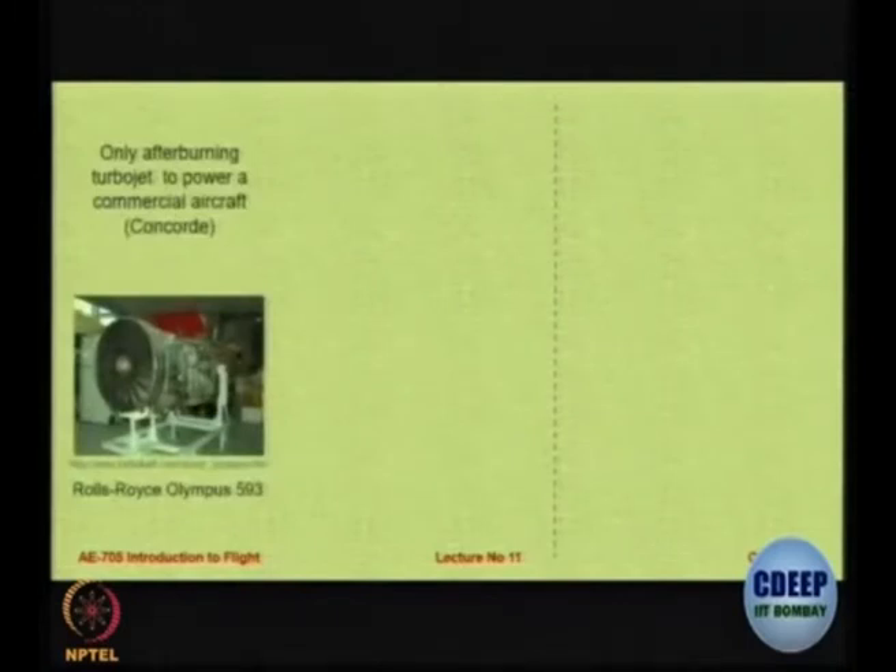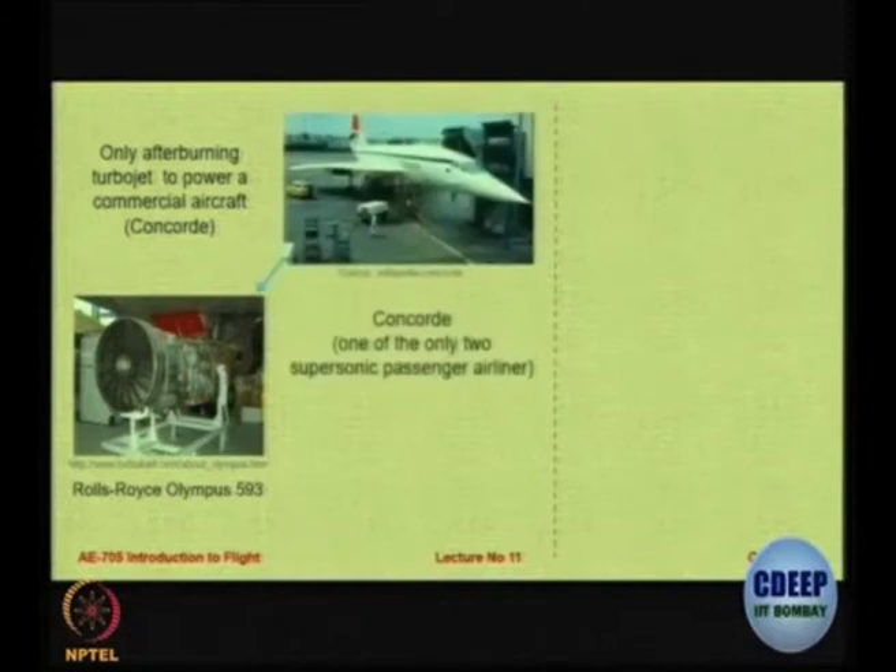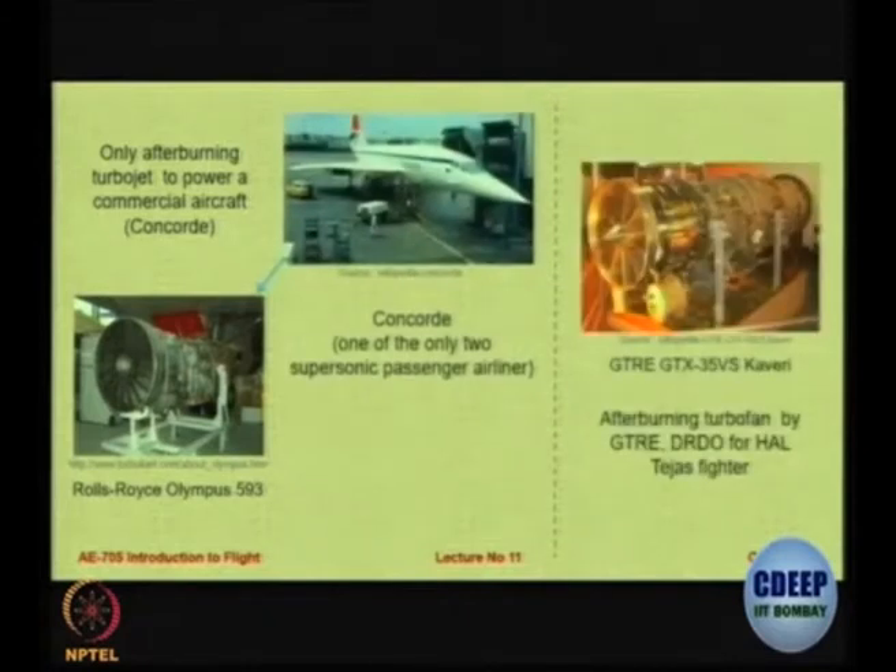Civil transport aircraft do not have an afterburner because they are very much fuel conscious and do not need so much thrust. The exception was the Concorde aircraft — in fact the only aircraft to have an afterburner in a commercial jet. In India we have recently designed an engine for our LCA Tejas called the Kaveri, which is also fitted with an afterburner. This system is still under development; engines are not easy to design — a typical engine design activity starting from zero needs approximately 25 to 30 years.